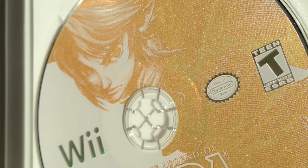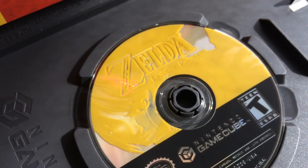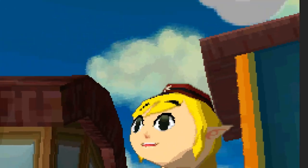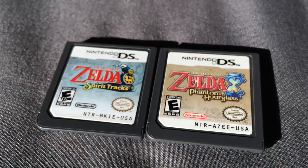The next major release, 2006's Twilight Princess, had a goldish label, but nothing like Wind Waker's blinding take. The GameCube version is somewhere in between — not quite as bold as Wind Waker, but a tad more lustrous than the Wii version. DS titles Phantom Hourglass and Spirit Tracks did even less, sporting the look and trappings of any given DS game. Not even gold foil on the label.